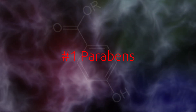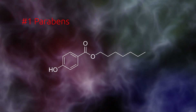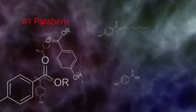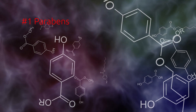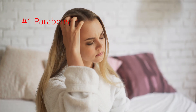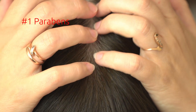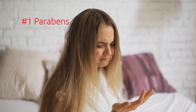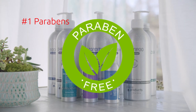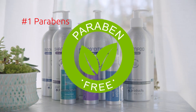Number one: parabens. Sometimes you'll see these listed as methylparaben, propylparaben, or butylparaben. Parabens are chemicals used as preservatives in products, primarily for their antibacterial and antifungal properties. But they can irritate the skin, causing things like dermatitis, rosacea, and other allergic reactions. They can also cause dry, brittle, and dull hair because they tear apart the cuticle covering the hair shaft. The good thing? You don't need a product with parabens unless you want your shampoo to last for years. There are so many paraben-free products on the market now, it's easy to avoid them.